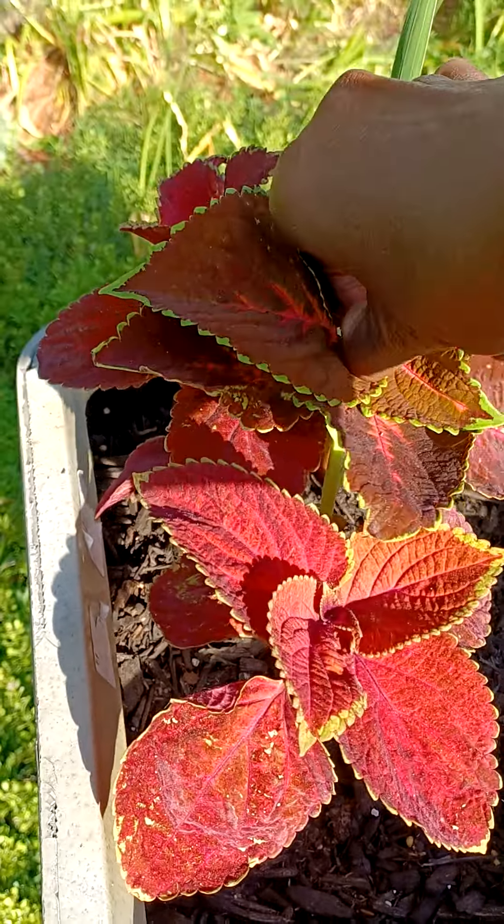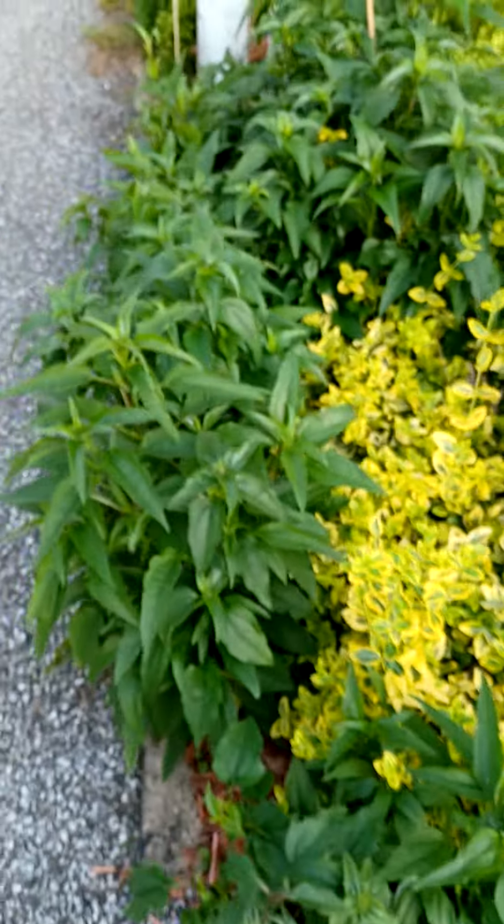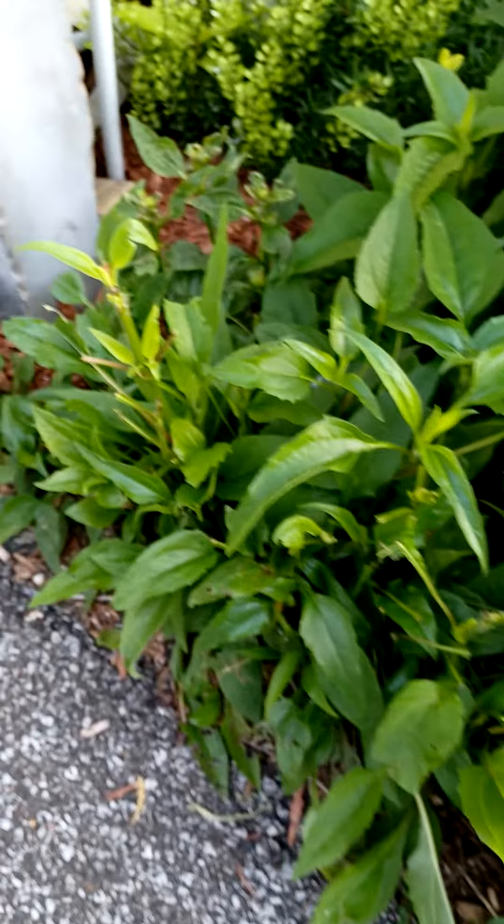Pinching this out of this coleus. And this one's filling out too. And I have my echinacea here that's trying to come up, and they've been nibbling on the echinacea too.